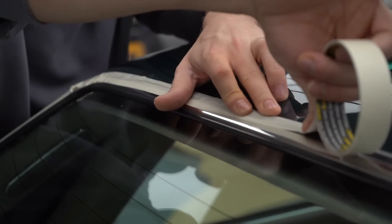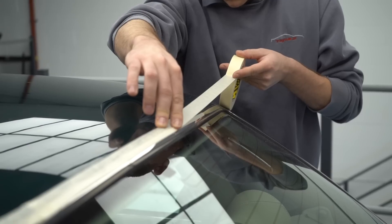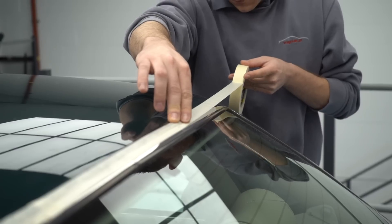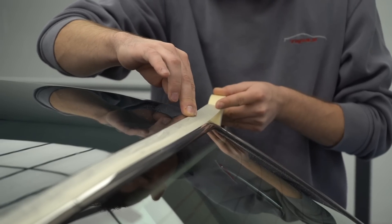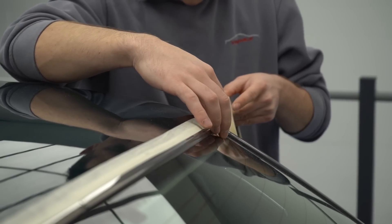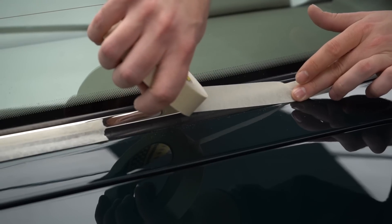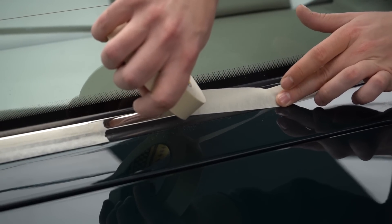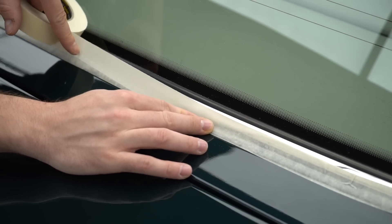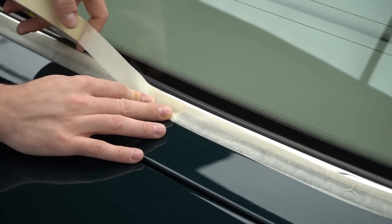After decontamination, the first step with all of our paint correction details is to properly mask the car. Using masking tape with a gentle adhesive, this allows us to protect sensitive trims and rubbers on the car. If a part was damaged on a car of this age, it would be impossible to find a replacement. The goal is to leave only painted surfaces and the headlights exposed, allowing them to be machined and corrected.